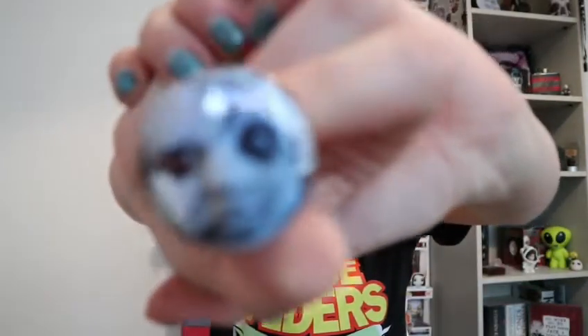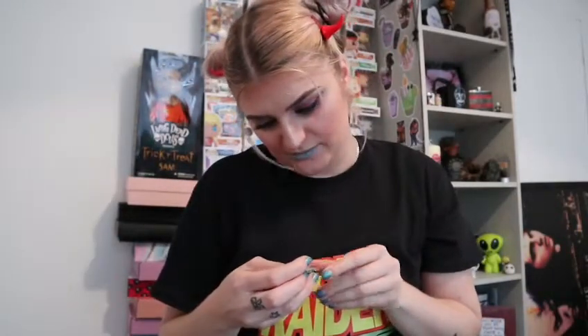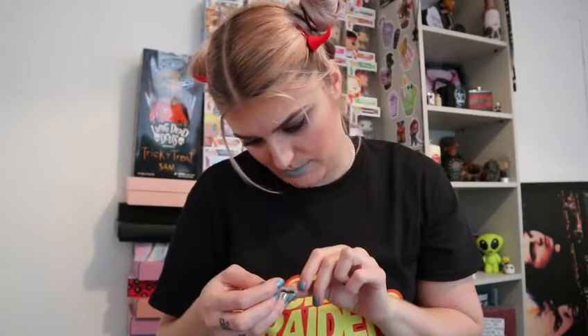Next we have this doll, and then we have this guy which I can't work out who that is — it kind of looks like David from Lost Boys but I'm not sure. And then we have a Haddonfield key ring: 'Drop in any mailbox, we guaranteed postage.' So that is Halloween. That's cute.